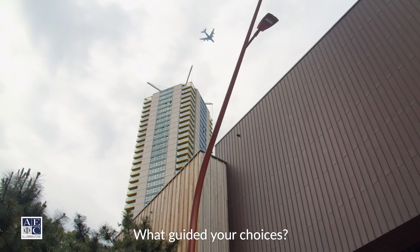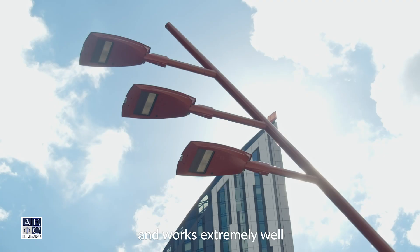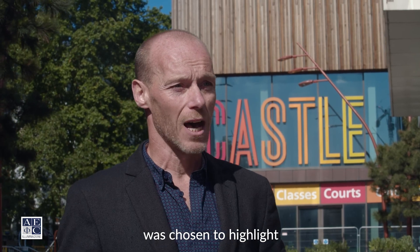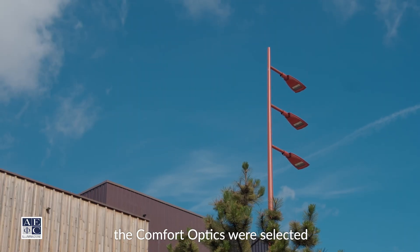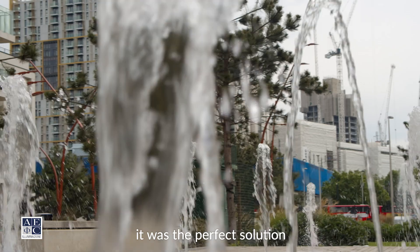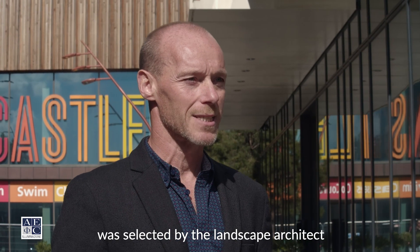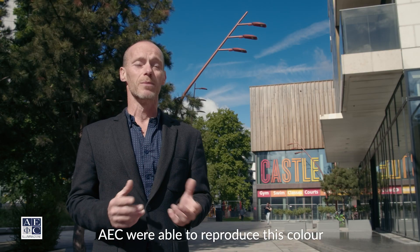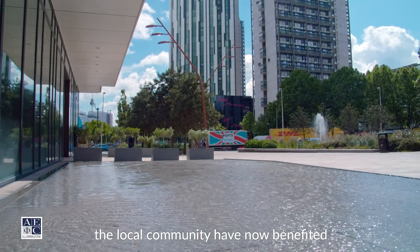What guided your choices? The Italo is extremely well designed aesthetically — it's sleek and functional, and works extremely well with these unique column designs. The unusual design was chosen to highlight the architectural features of the development. The comfort optics were selected to reduce glare for pedestrians and traffic. It was the perfect solution for this area. The unusual colour was selected by the landscape architect to make an exclusive feature of the area, and AEC were able to reproduce this colour without any problems at all.